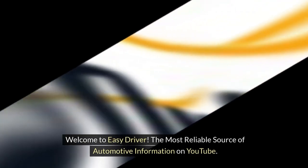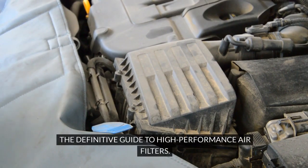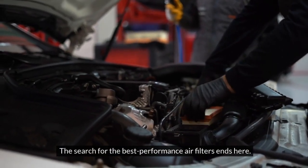Welcome to Easy Driver, the most reliable source of automotive information on YouTube. The definitive guide to high-performance air filters. The search for the best performance air filters ends here.